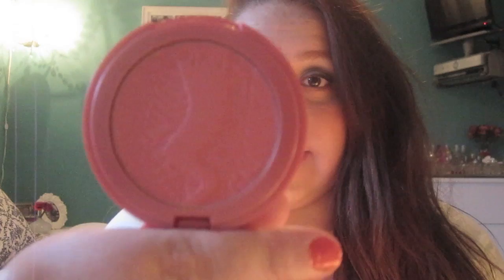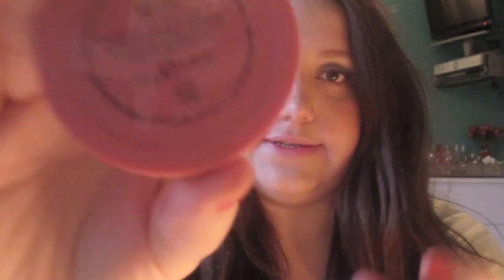Next is Favorite Blush, and this will probably come to no surprise since I did a whole video dedicated to these — I'm going to say the Tarte Amazonian Clay Blush in the color Blissful. I will put the link to that video in the description. These are just amazing long-wearing blushes — they absorb oil but also moisturize dry skin, so they're perfect for summer, especially if you have oily skin. They're really long-wearing, so you don't have to worry about it melting off your face.